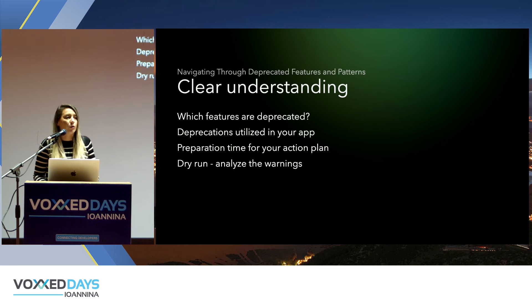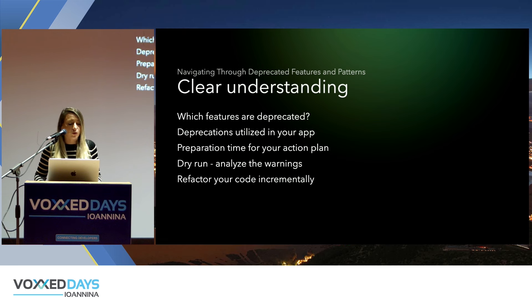One useful thing I recommend is to do a dry run of the migration — take a feel of what it looks like, see all the warnings, and try to categorize the kinds of issues you'll address at a high level. You'll receive both compile-time warnings and runtime warnings. This gives you a better understanding of first steps, and once you have a good idea of those warnings, you can plan how to refactor your code incrementally, making small and safe steps throughout.